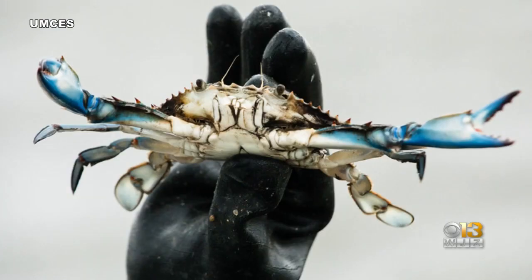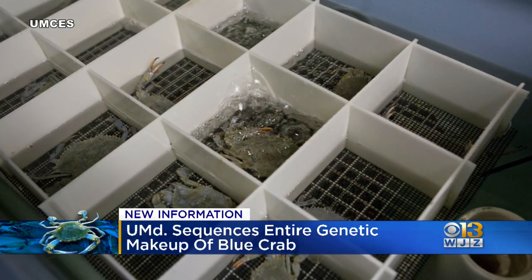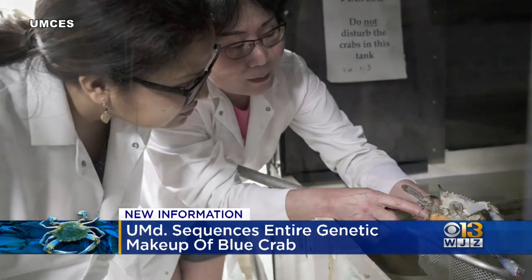The University of Maryland just published a blue crab's entire genome sequence. Scientists say this is going to help them learn how the crabs function, including which genetic traits make crabs especially successful at reproducing or adapting to their environment. Researchers say their findings can help crab fisheries all around the Chesapeake Bay and with fishery policies.